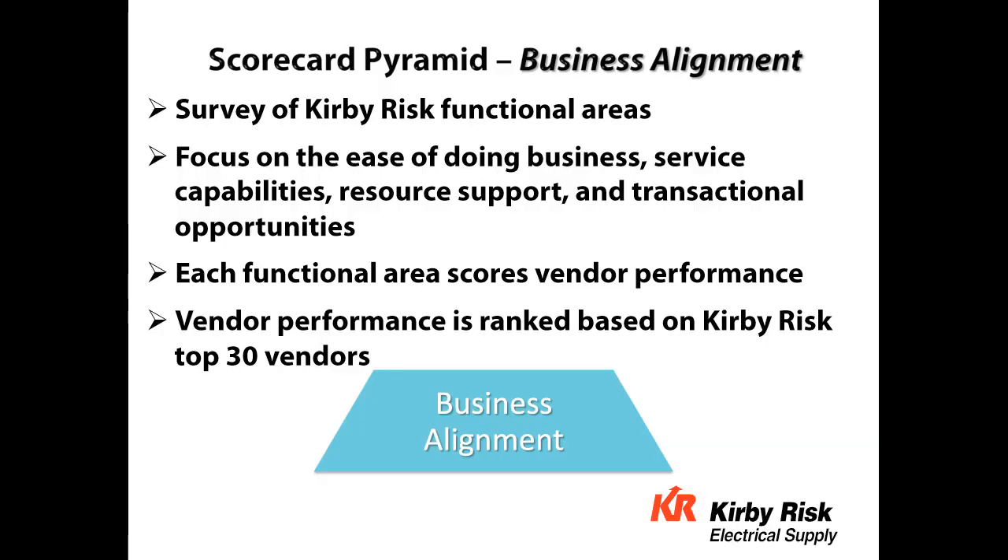The sketch also provides a look at mutual areas where we've made key investments and have key initiatives. The alignment approach gives our employees a voice in the business and a view of what they see from their key functional area. They look at things like ease of doing business, service capabilities, resource support, and transactional opportunities. Each functional area then scores the performance of each vendor and provides supporting documentation so we can drill down to that particular level.